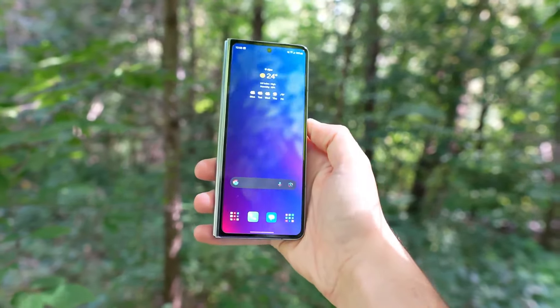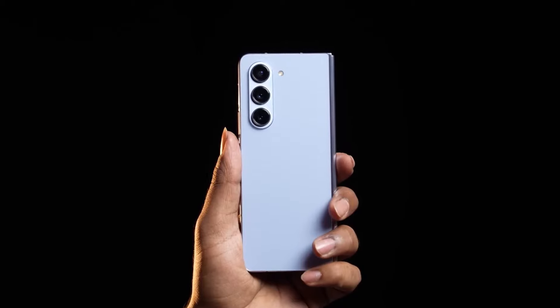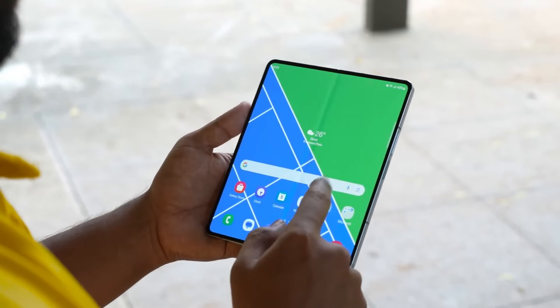Overall, this information bodes well for Galaxy Z Fold enthusiasts and those eagerly awaiting the Galaxy Z Fold 6.